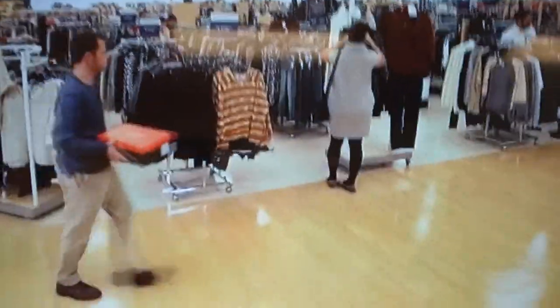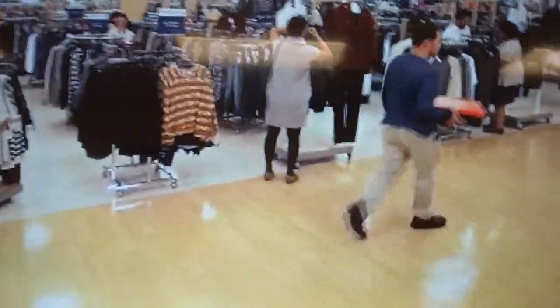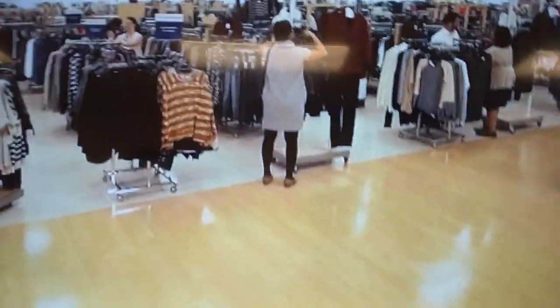I like to see the store as a whole. I see associates on the sales floor, available to assist customers, and our merchandise looks really good. I also get an up-close view of the front end.